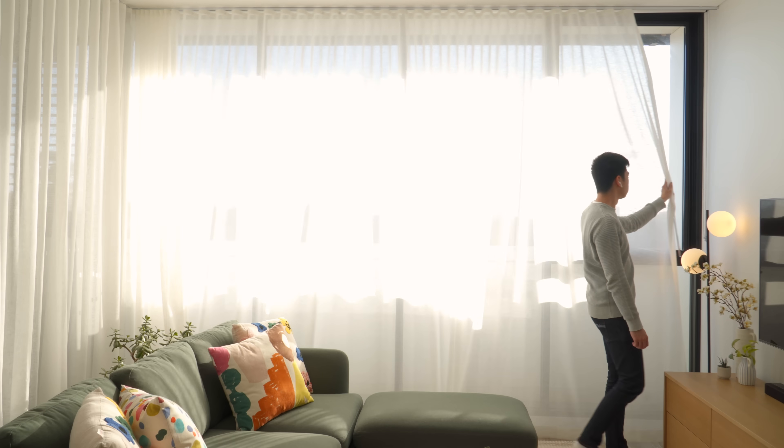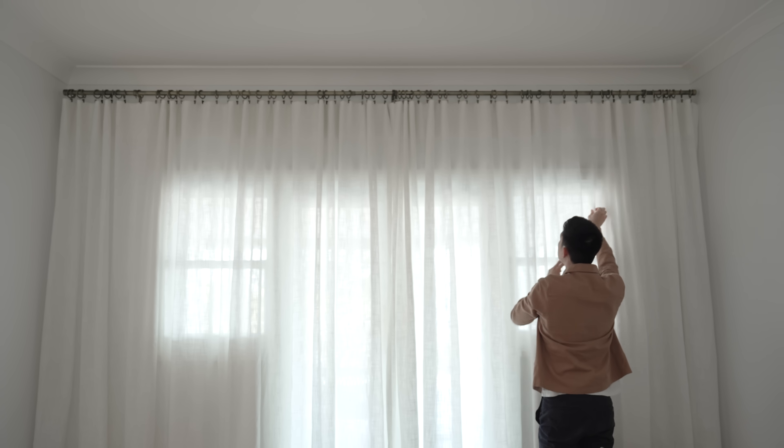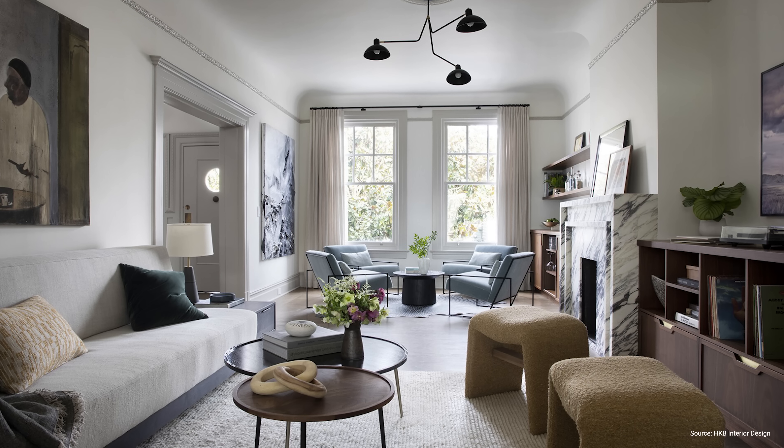When it comes to curtain rod or track placement, there are two main options: ceiling mount or face mount. Ceiling mounted curtains create a seamless floor-to-ceiling aesthetic, while face mounted curtains are suspended from a wall-fixed rod located above a window. Ceiling mount curtains are used in more contemporary spaces as they have a cleaner aesthetic. Face mounts are more commonly used in classic and traditional spaces, but are equally suited to contemporary homes with more minimalist hardware.